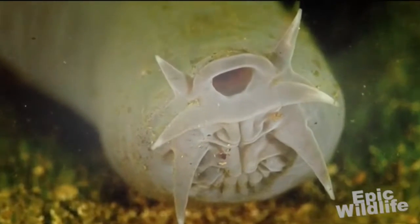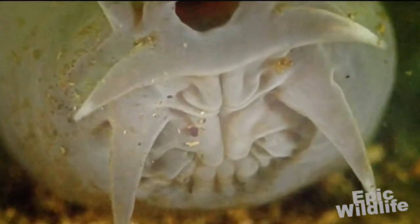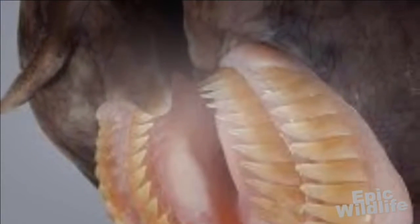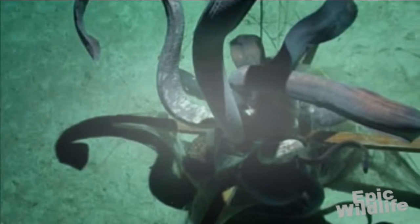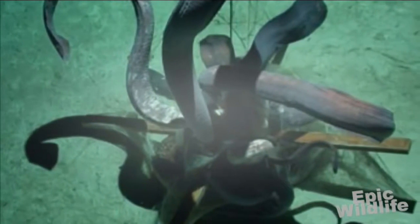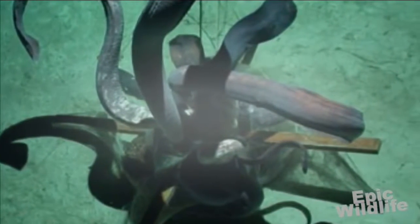They don't have vertically articulating jaws. Instead, they have a structure with tooth-like projections that protracts and retracts horizontally as it grasps food and draws it in towards the pharynx. Their main source of nutrition comes from marine worms, but they will feed on the bodies of dead or dying sea creatures, devouring them from the inside.